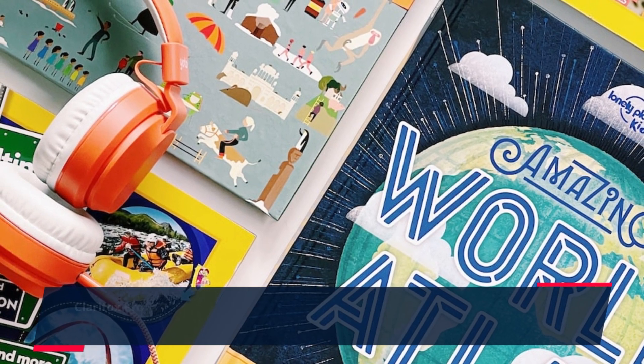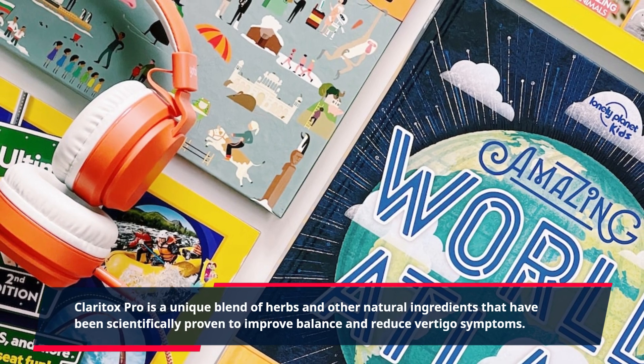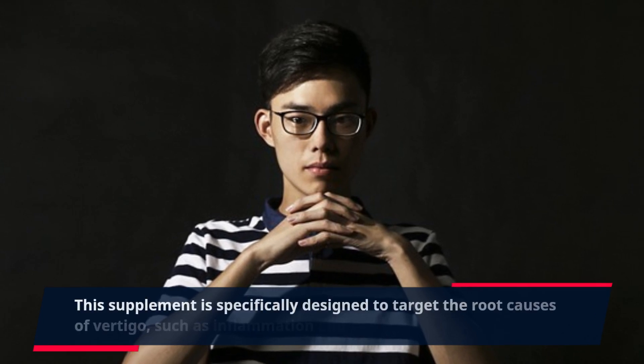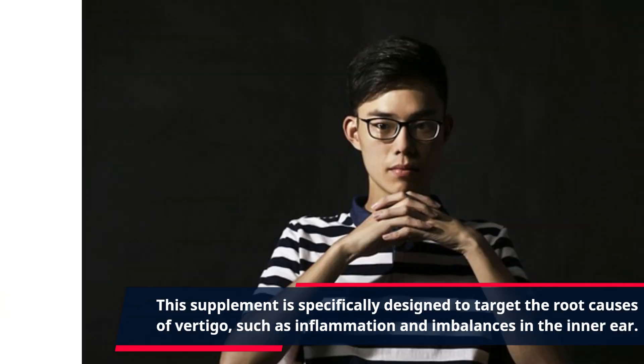Claritox Pro is a unique blend of herbs and other natural ingredients that have been scientifically proven to improve balance and reduce vertigo symptoms. This supplement is specifically designed to target the root causes of vertigo, such as inflammation and imbalances in the inner ear.